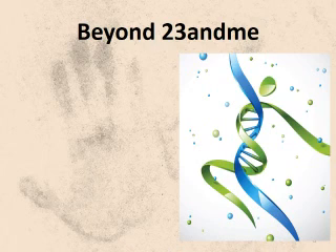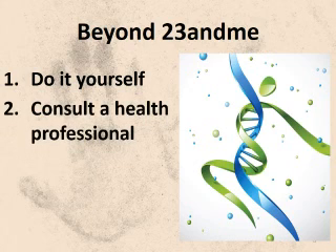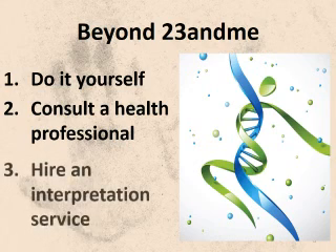There are three ways for you to explore your DNA data to reveal the health implications. Number one is to do it yourself. The next is to consult a healthcare provider. The third is to hire an interpretation service. We're going to go through all three of these, but let's start with the do-it-yourself.